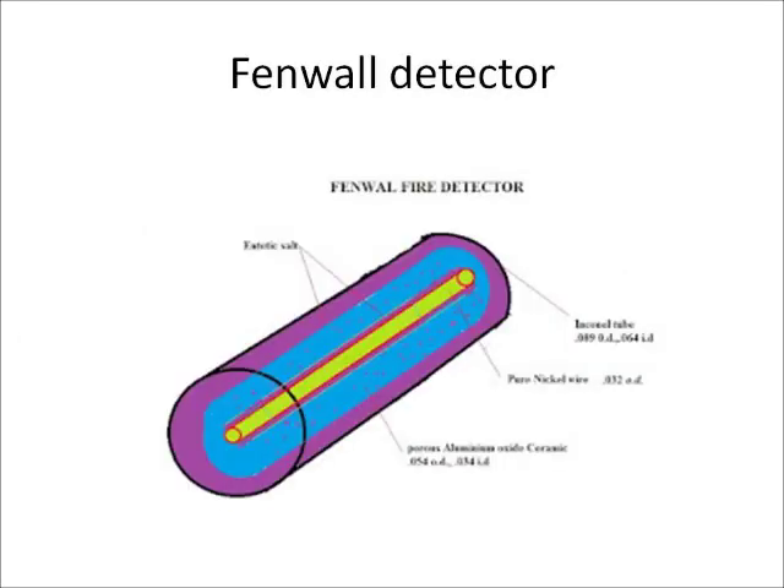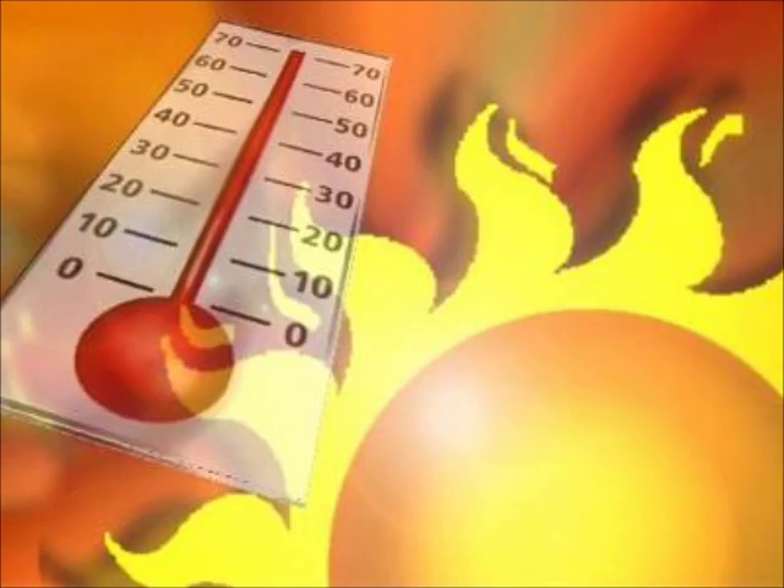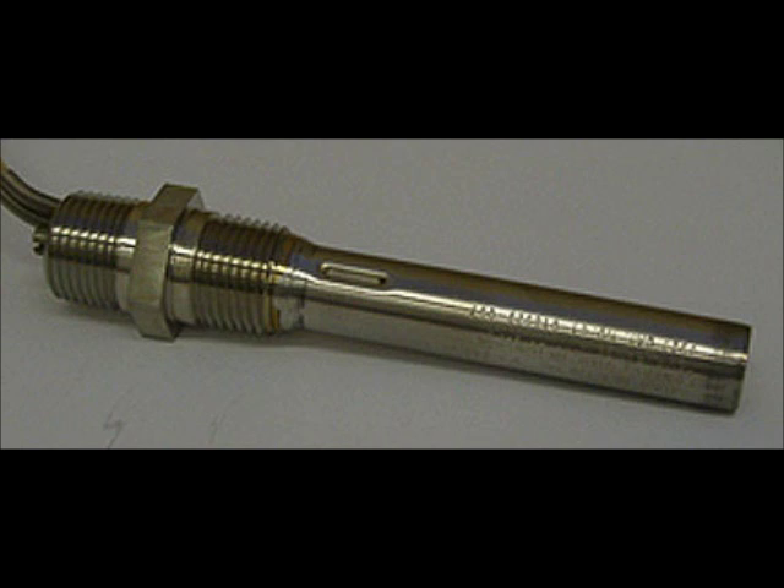Another form of continuous element sensor takes the form of a capacitor consisting of a tube containing a dielectric material with a conductor running through the center. A voltage difference is applied between the tube and the center conductor. As the temperature increases, the properties of the dielectric change correspondingly with the value of capacitance. This change of capacitance is displayed as a fire warning. Fan wall detectors work based on this principle.